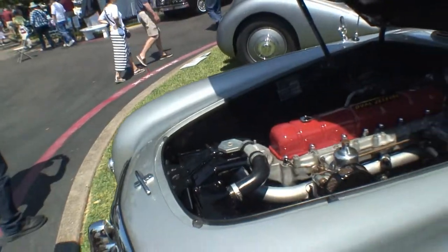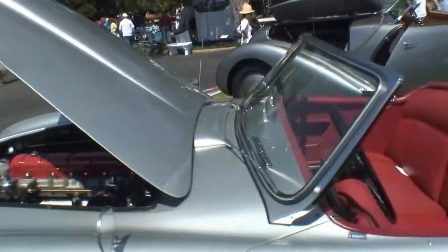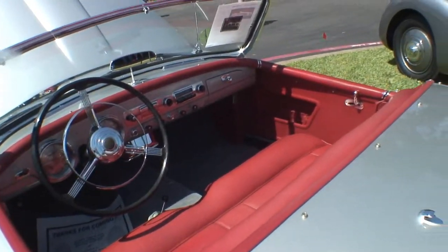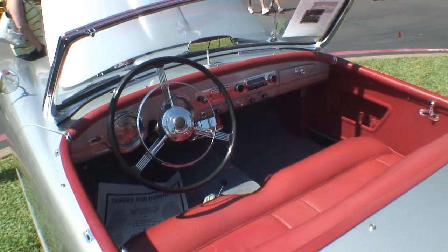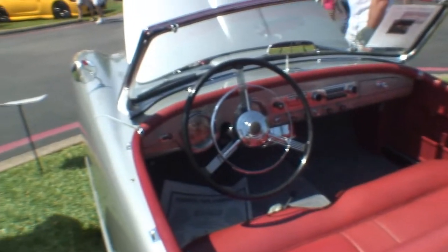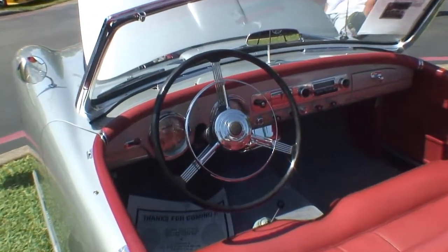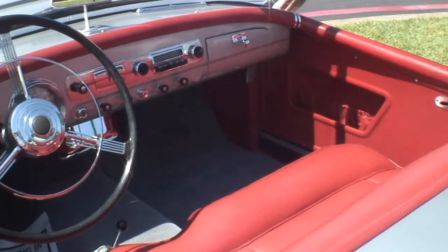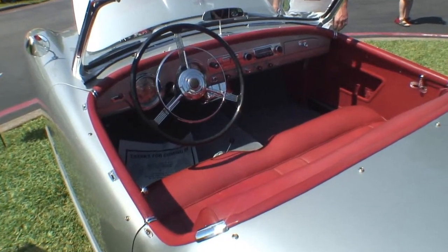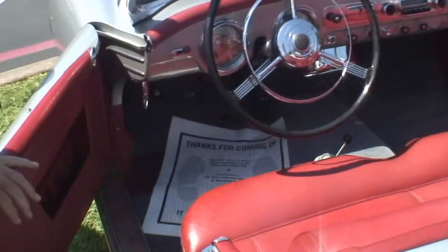Inside, there are bench seats and it's all leather. The convertible top is stored behind the seat and the side curtains are in the trunk, so you can button into it if it starts to rain. There's also a little stick shift — the Italians put a lot of nice details into these cars that Americans didn't have at the time.